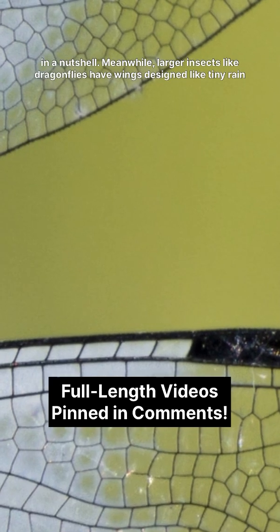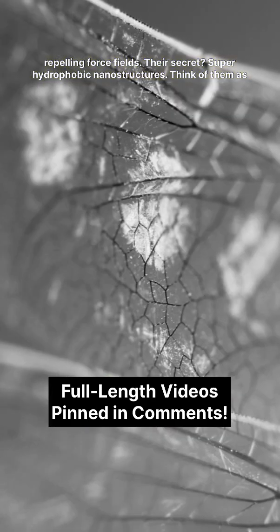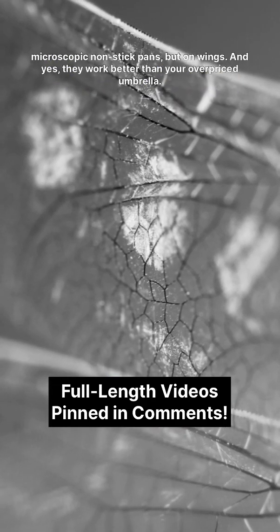Meanwhile, larger insects like dragonflies have wings designed like tiny rain-repelling force fields. Their secret? Superhydrophobic nanostructures. Think of them as microscopic non-stick pans, but on wings.